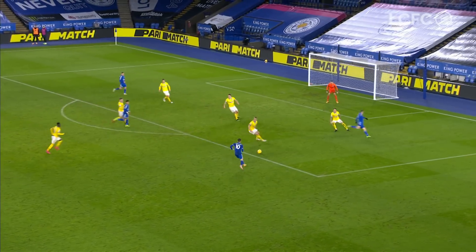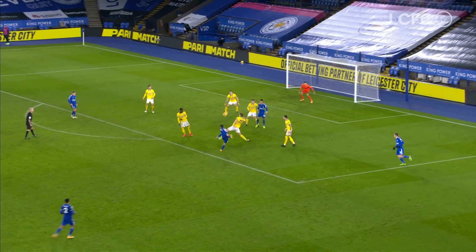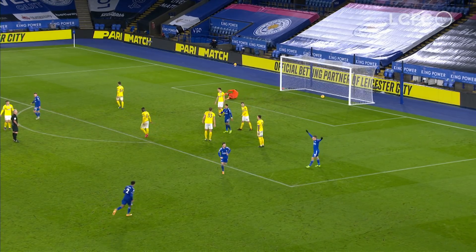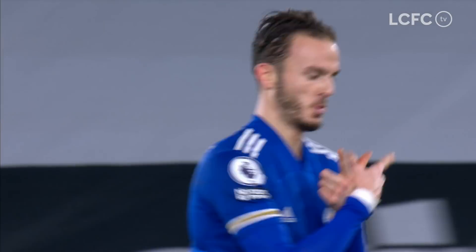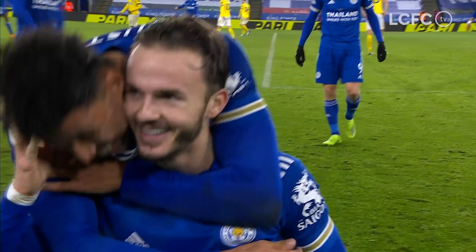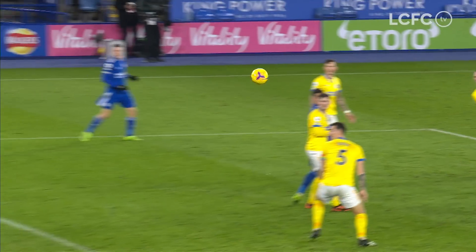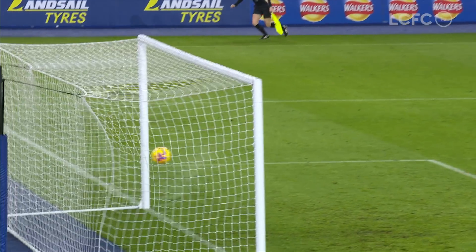On board here to Vardy, inside the box on the right, he can't shoot. He goes back to Maddison, who's inside the box now, a few step-overs. Maddison curling one towards the far corner — sensational third goal! James Maddison with his second of the game! And Leicester City with two goals in a matter of minutes. He had no right to score from there, especially on his weaker side. But it didn't matter.